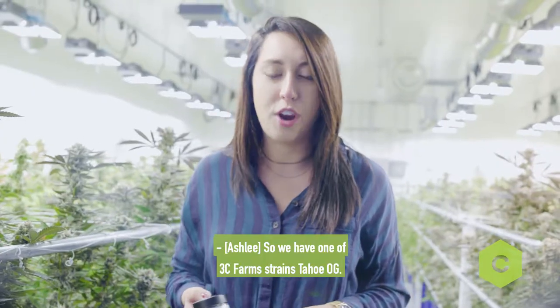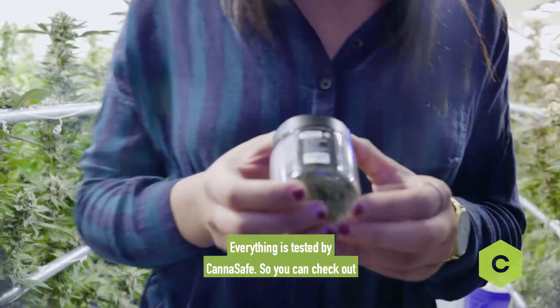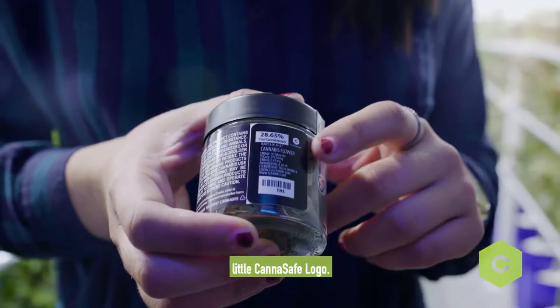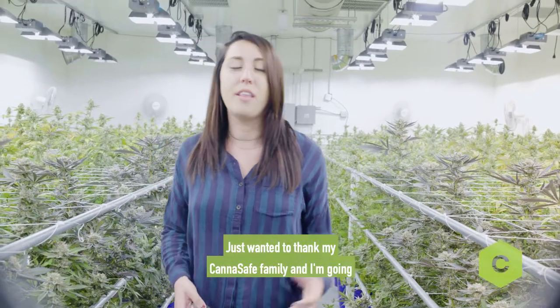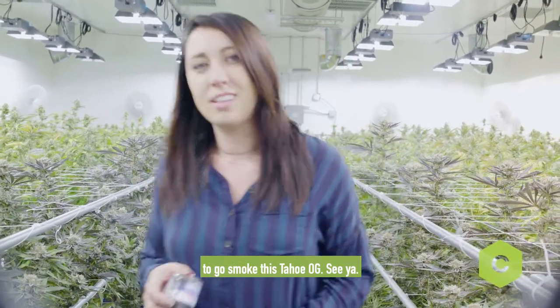We have one of 3C Farms strains, Tahoe OG. Everything is tested by Canisafe, so you can check out on the back and see the THC percentage and our little Canisafe logo. Well, there you guys have it — that's the behind-the-scenes tour of 3C Farms. Just wanted to thank my Canisafe family. And I'm going to go smoke this Tahoe OG. See ya.